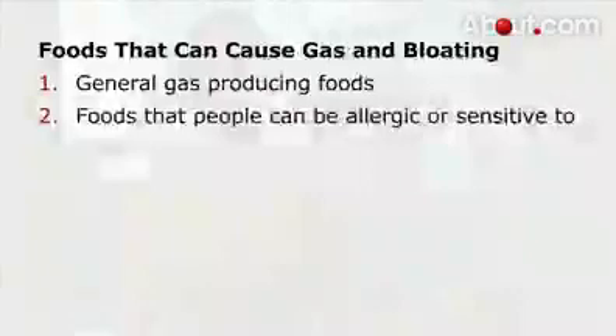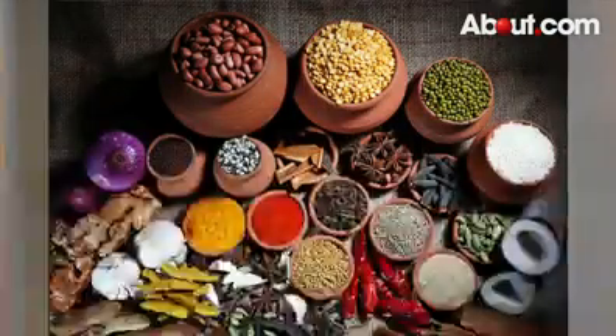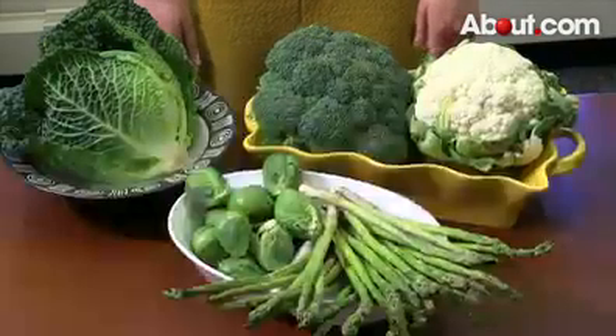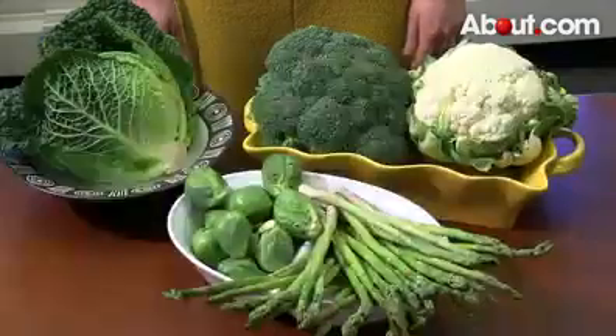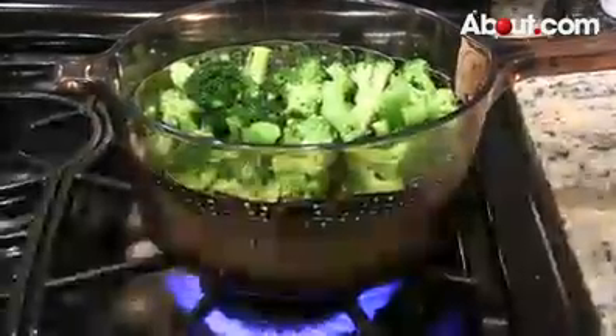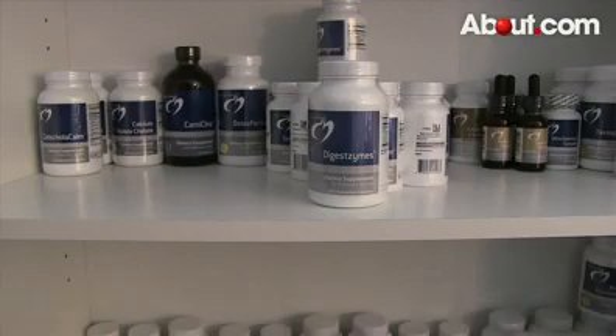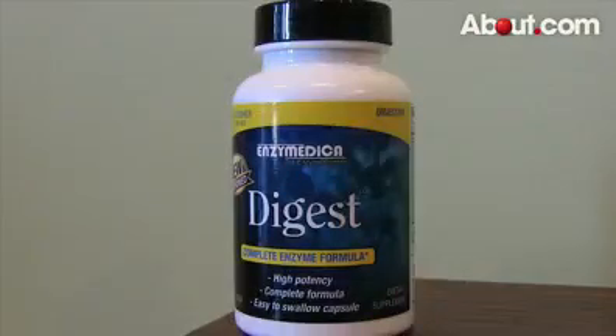There are some foods that can cause gas and bloating, and these foods can be divided into two categories. Number one are general gas-producing foods, and two is foods that a person can be allergic or sensitive to. Foods that generally produce gas for many people are asparagus, cabbage, broccoli, brussel sprouts, cauliflower, legumes, and peas. Many people aren't able to digest these foods, which is why gas is produced. One easy tip is to cook these foods well, which will help in digestion. Also, supplements such as Beano and other digestive enzymes can greatly help to reduce gas.